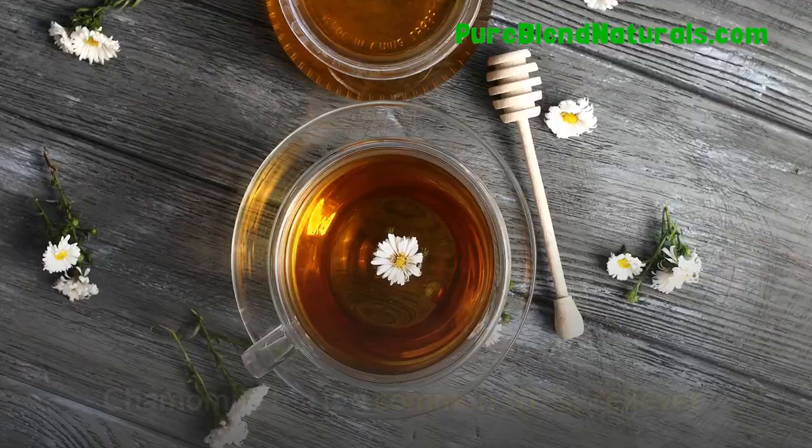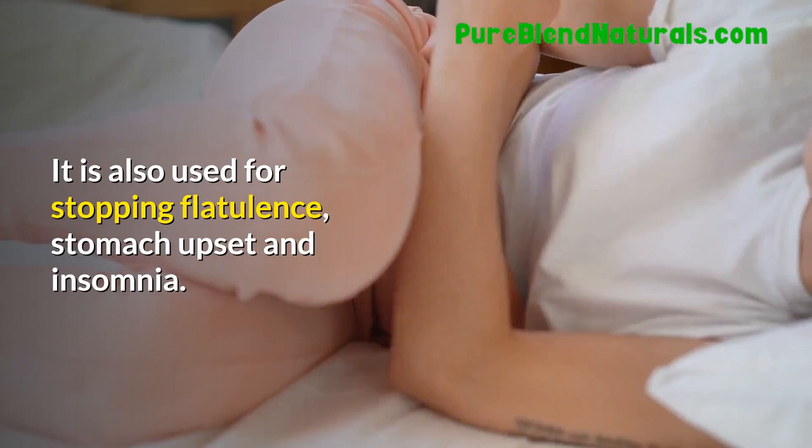Chamomile. Chamomile tea is a common stress reliever. It is also used for stopping flatulence, stomach upset, and insomnia.